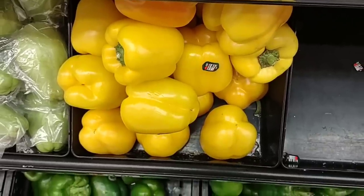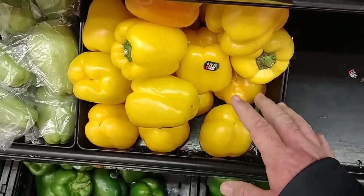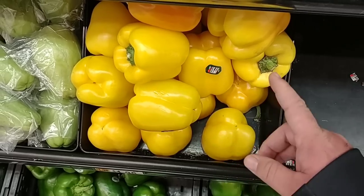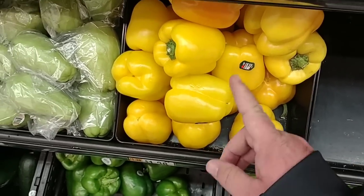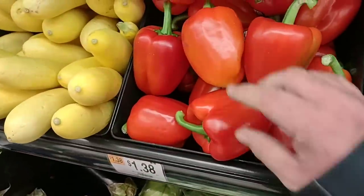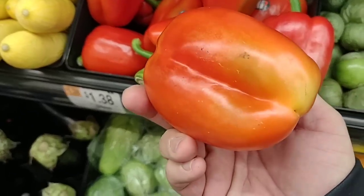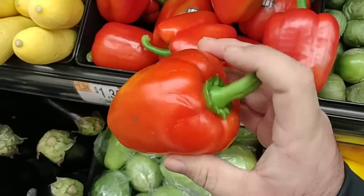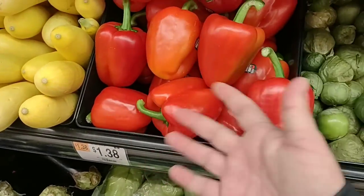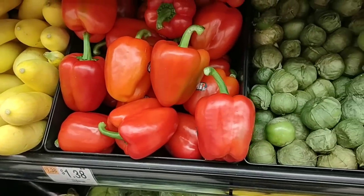We may have to do a little more deeper dive into some of the vegetables coming into Meijer and Kroger and some other big grocery stores. These peppers — they do not look good. There's no way I would ever pay $1.40 for that. Actually, I wouldn't buy that at all. I wouldn't even take it if they were doing it for free. They look that bad.